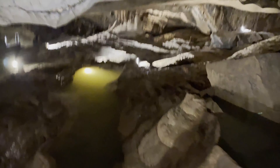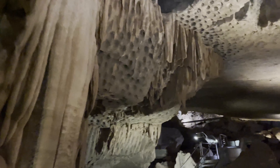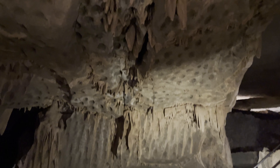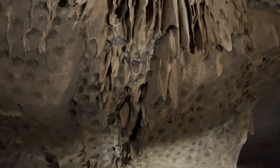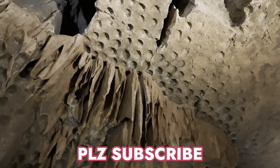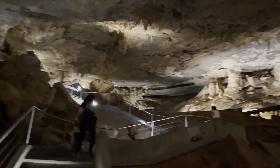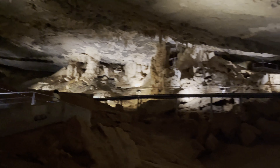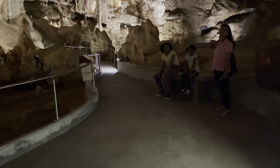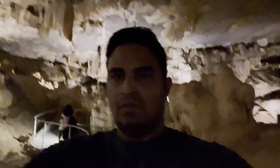So now we are going to the cave. Today we are inside Al Uta cave of Oman, so let's have a tour. So now it looks like a big cave.